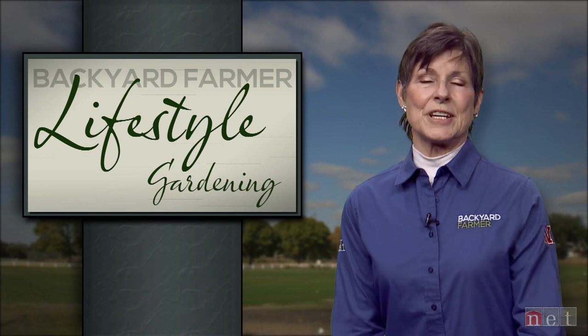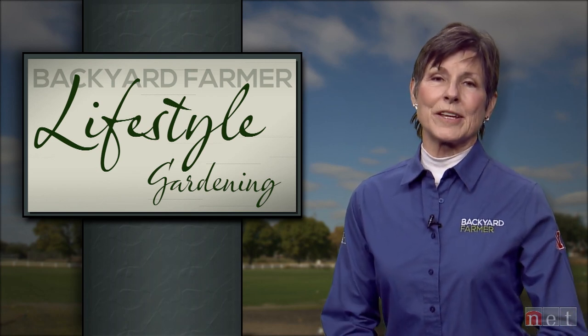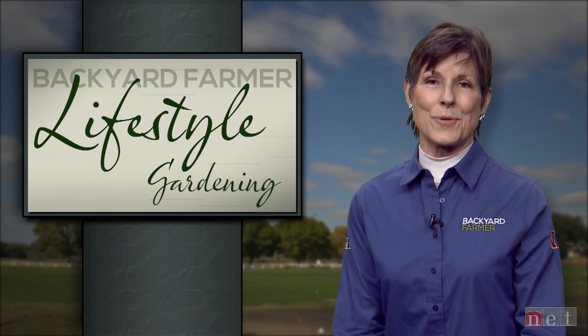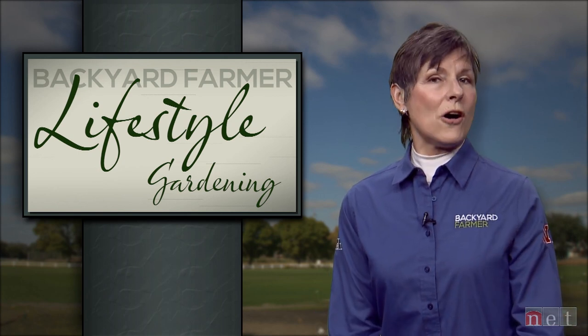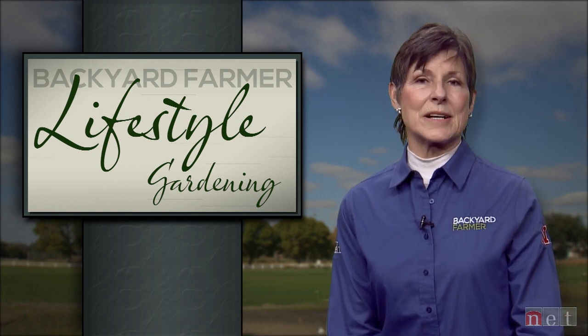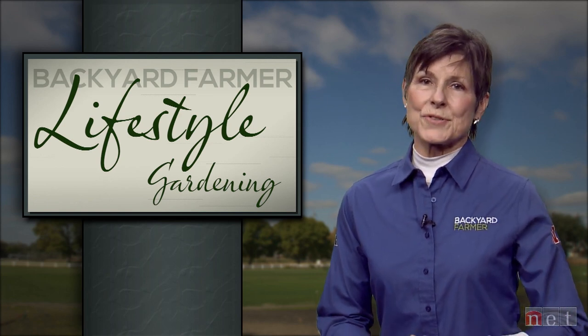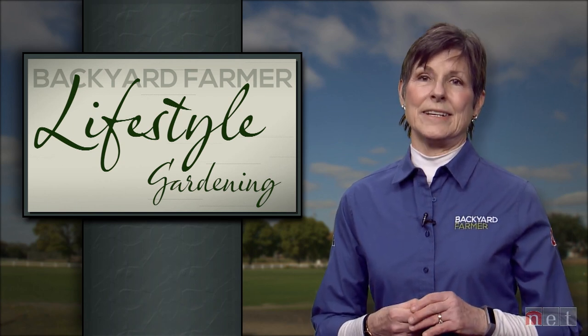Let's take a few minutes to hear answers to frequently asked questions. Our panelists from the regular Backyard Farmer program are joining us now to help you get some solutions to those everyday questions. Backyard Farmer is off the air right now, but you can always send us those emails — the address is byf@unl.edu. You can also stay in touch with us by liking our Facebook page.